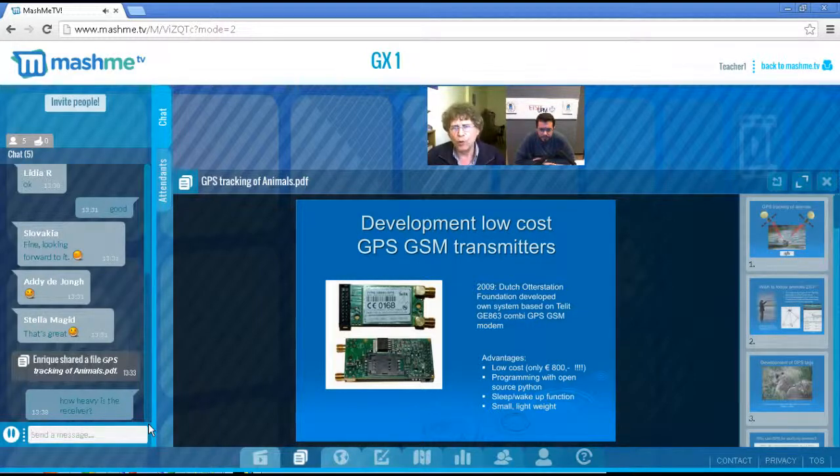Because of these high costs, we started to develop our own low-cost GPS-GSM transmitters. Here you see our first type, developed in 2009. We could lower the cost to only 800 euros, program it ourselves with open-source Python software, and it has a sleep-wake-up function. It was small and lightweight, so we could start using it for otters.